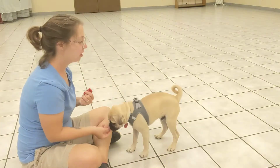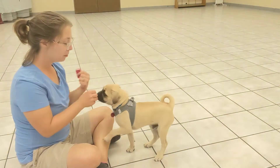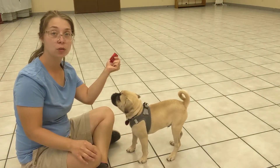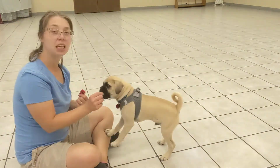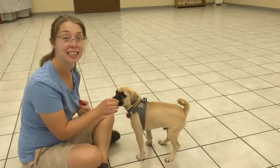Right now, I am working on teaching Tank what the clicker means. The most important thing to him is that when he hears this sound, it is immediately followed by a treat. And by immediate, I mean within one to two seconds.